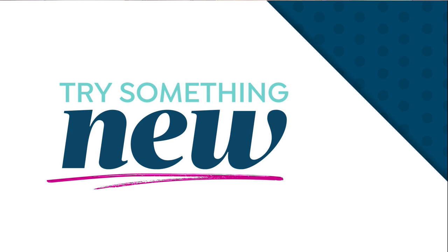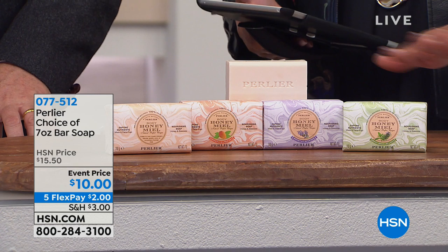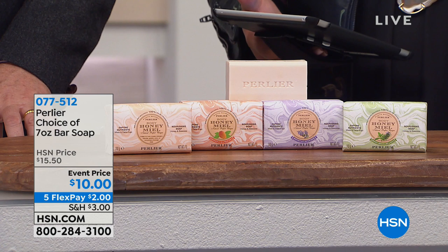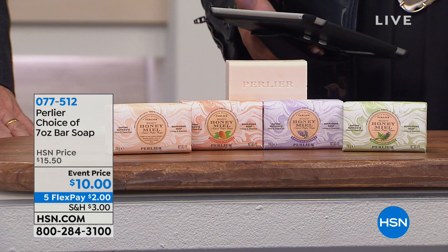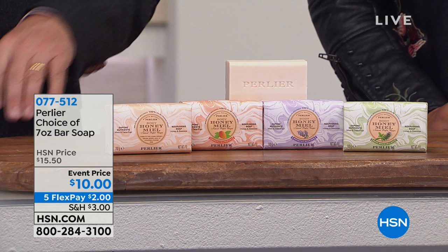The whole hour is luxury and that's what I'm so excited about, because it's accessible to you. When you bathe with this soap, every time just a stroke on the skin, it's moisturizing and hydrating. This is the Perlier Choice seven-ounce bar — it's huge and it's ten dollars. You're saving five dollars and fifty cents, and it's on five flexible payments of two dollars to get it home. We have several scents: lavender, mango tea, rosemary and mint, and honey.